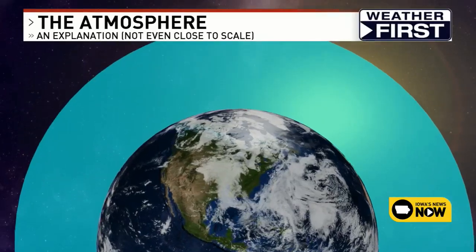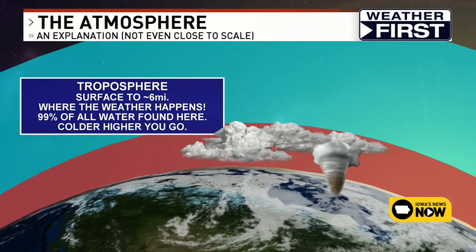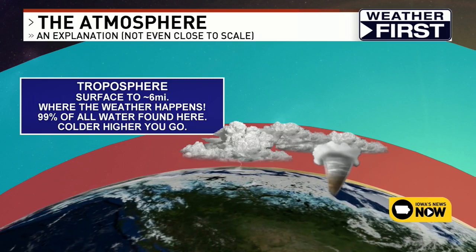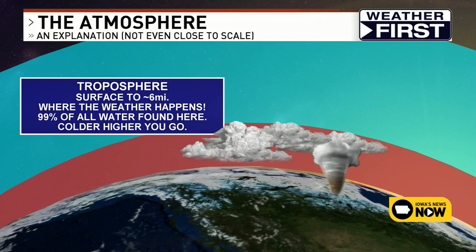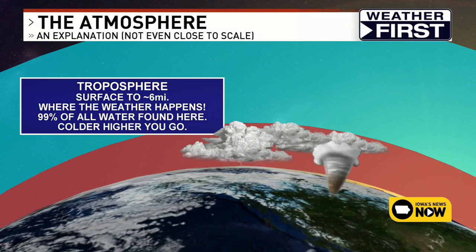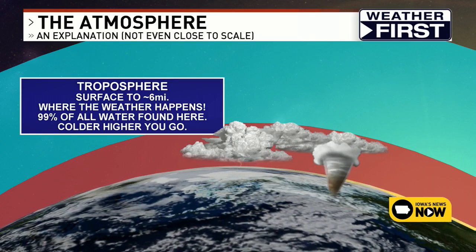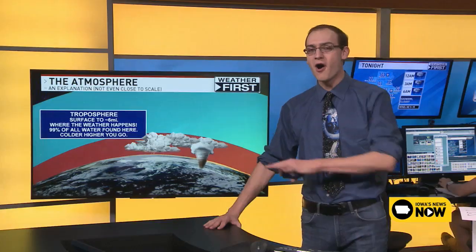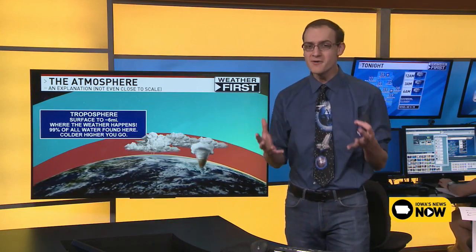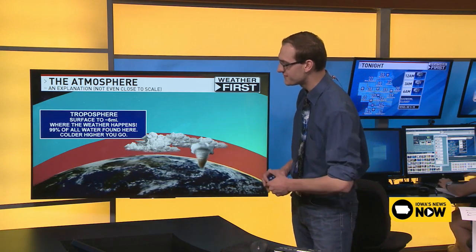The lowest level of the atmosphere is the one we tend to care about the most — that is the troposphere. It goes from the surface to about six miles up. That's very important because the troposphere is where all the cool stuff happens: thunderstorms, rain, snow storms, hurricanes, tornadoes. Also, 99.99% of all the water vapor in the atmosphere is found in the troposphere.